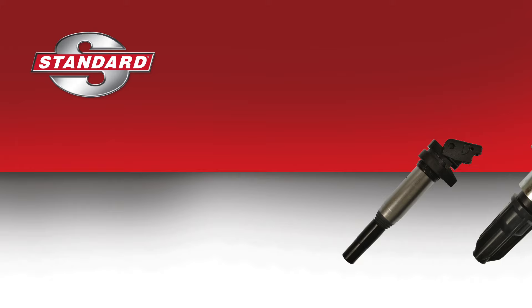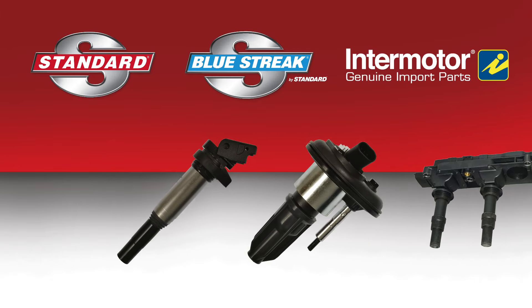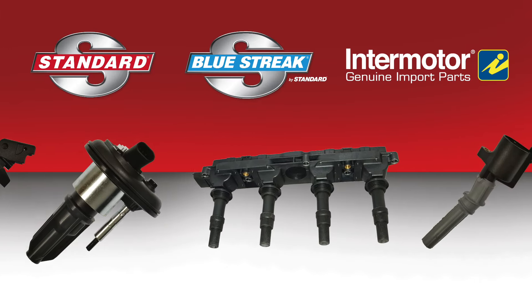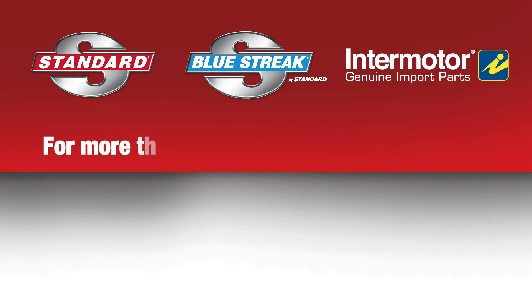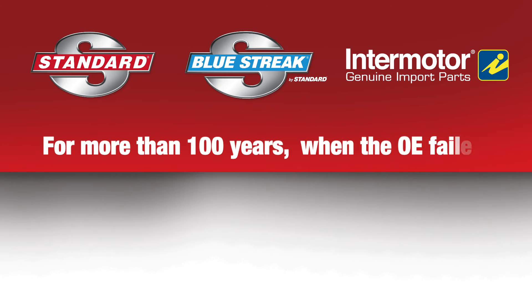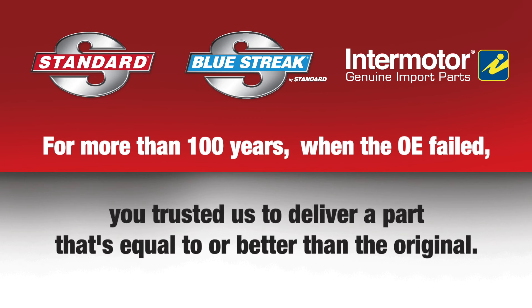At the end of the day, you can count on Standard, Blue Streak, and Intermotor lines to provide you with the right ignition coil for domestic and import applications, every time. It's why for more than 100 years, when the OE failed, you trusted us to deliver a part that's equal to or better than the original.